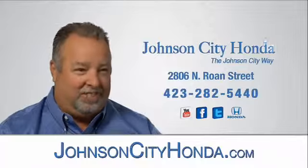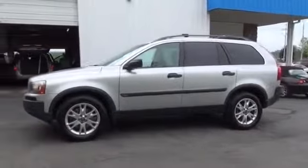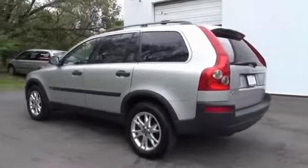Johnson City Honda. Presenting the 2006 Volvo XC90, powered by front wheel drive, a 2.5 liter 5 cylinder engine, and a 5 speed automatic transmission.